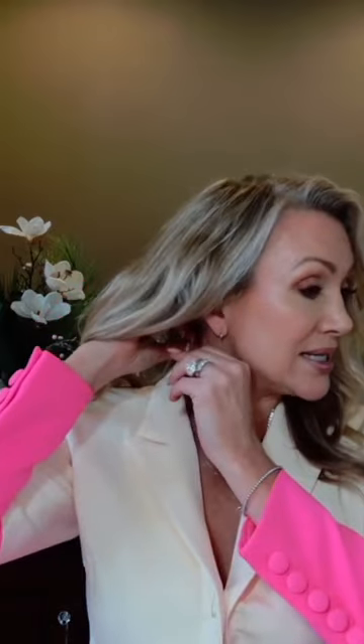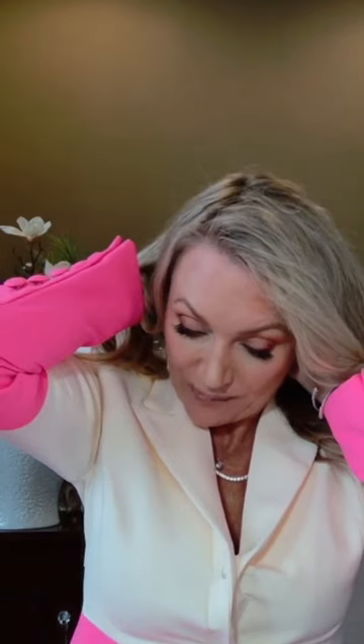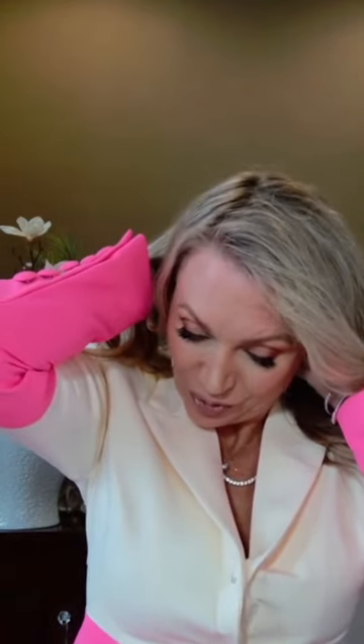Each necklace has its own characteristics and personality, but together they look great with our earrings and ring collections — it doesn't matter what your neckline is. I'm going to take each one off individually so you can see them up close. This tennis necklace has a slide insert — let me just get that.